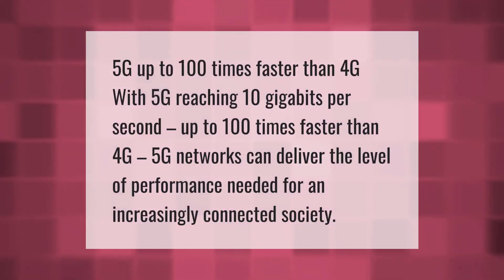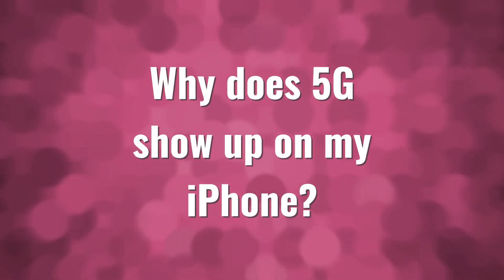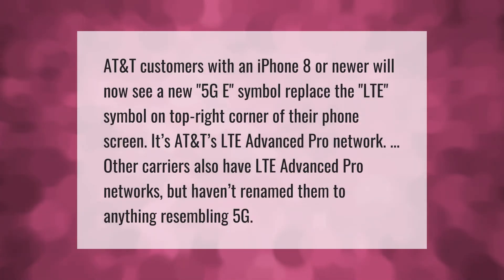5G is up to 100 times faster than 4G. With 5G reaching 10 gigabits per second — up to 100 times faster than 4G — 5G networks can deliver the level of performance needed for an increasingly connected society. AT&T customers with an iPhone 8 or newer will now see a new 5G symbol replace the LTE symbol in the top right corner of their phone screen.